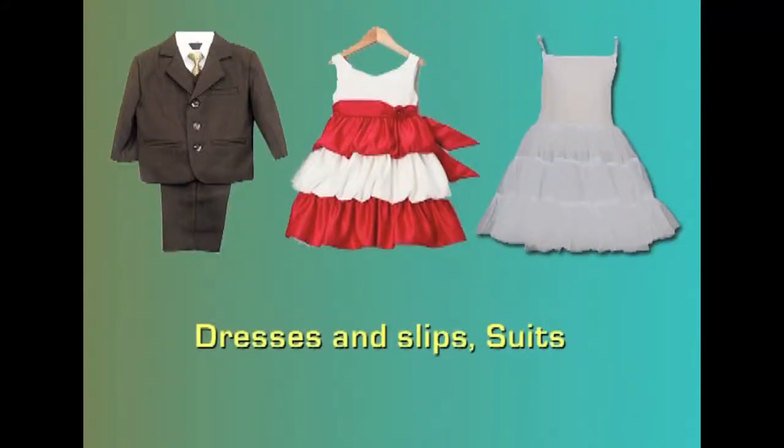Dresses, slips or suits should be purchased keeping in mind that there should be enough room for growth, but they should not be so large that they are cumbersome. They should allow freedom of movement and be easy to put on and take off. If a dress is light in weight, a thin slip may be added underneath. Avoid elaborate trimmings that tend to irritate the child's skin and cause problems in laundering. Over suits should be made of wool or acrylic and interlined.